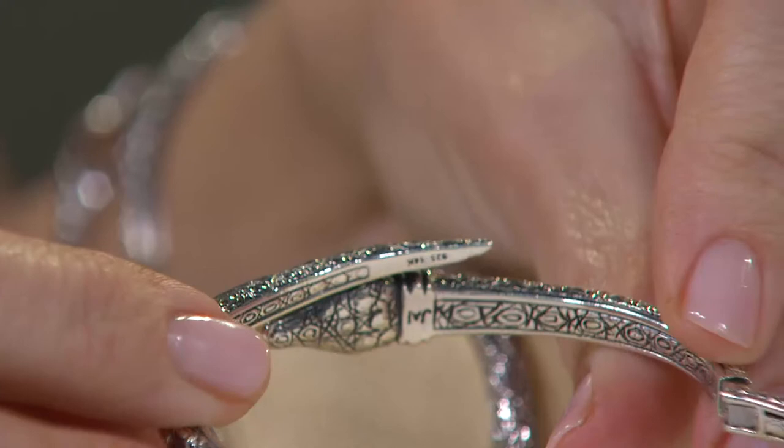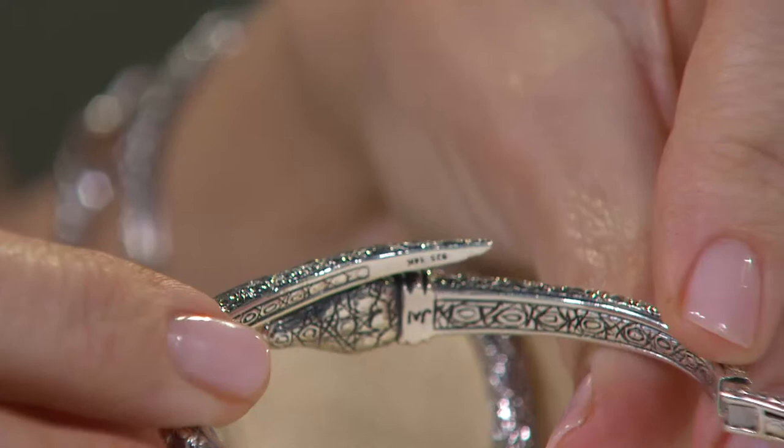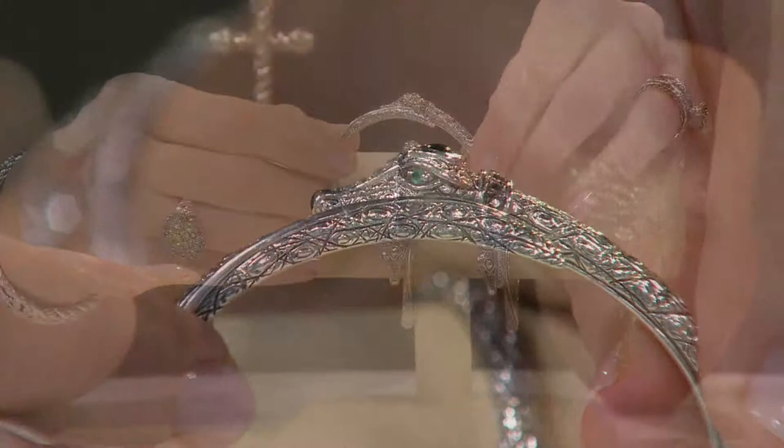The crocodile is also known as the keeper of all knowledge. Back in the times of the Egyptian pharaohs, the pharaohs used to bury themselves with mummified crocodiles because the belief was that you would be reborn with all of your past life's knowledge — so you wouldn't have to relearn. And lastly, it's known to help you keep balance and harmony in life.